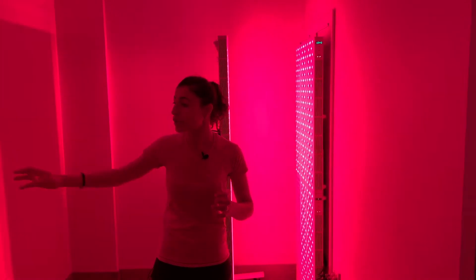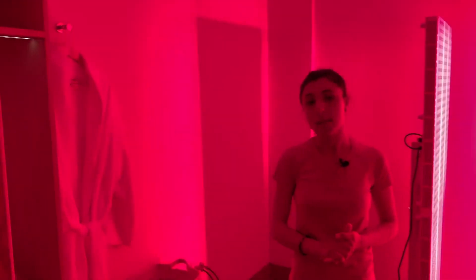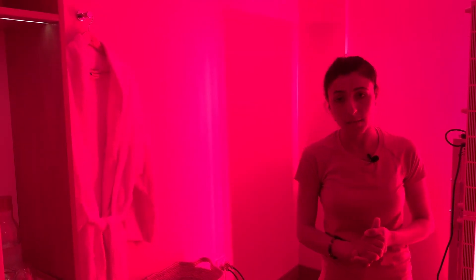We do have protection for the eyes if someone has photosensitivity, and this session would last for 10 minutes. After the session, you'll be wearing your robe. Before the session, you completely undress because you would like to expose as much of your body to the red light therapy as possible.